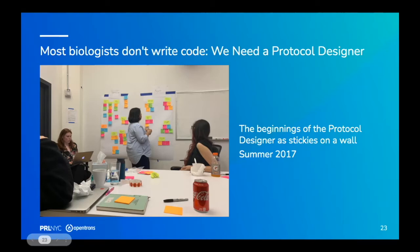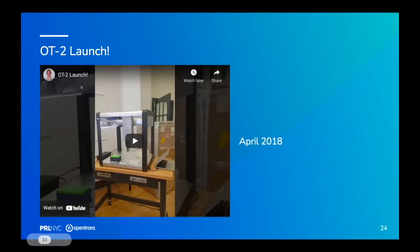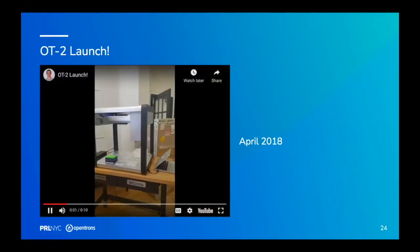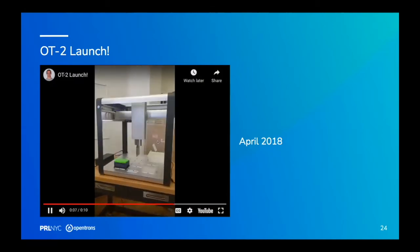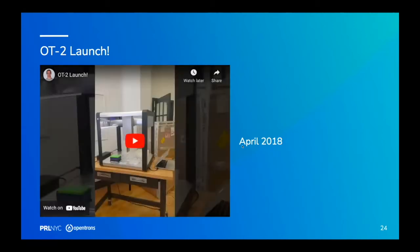If you go to designer.opentrons.com right now, you can try out our protocol designer. But in the summer of 2016, it was still just stickies on a wall. And there's still an Easter egg in the OT2 — I think it's OT2 dance — that you can find if you're interested.